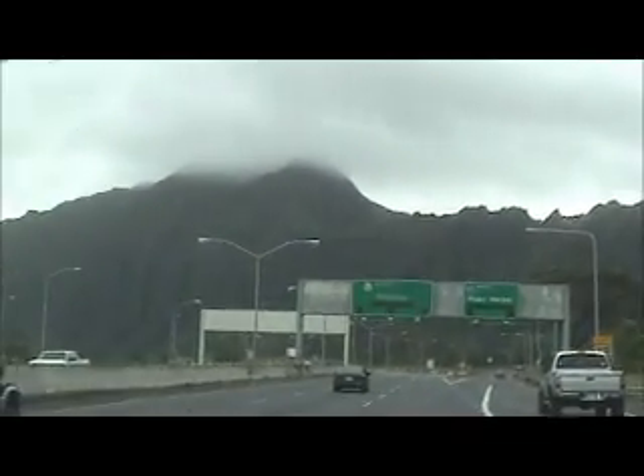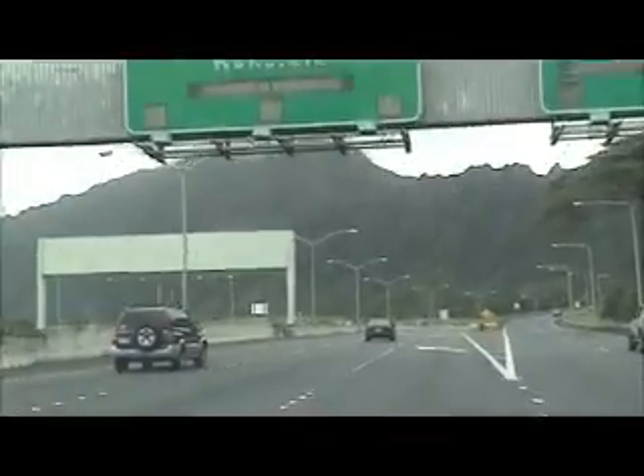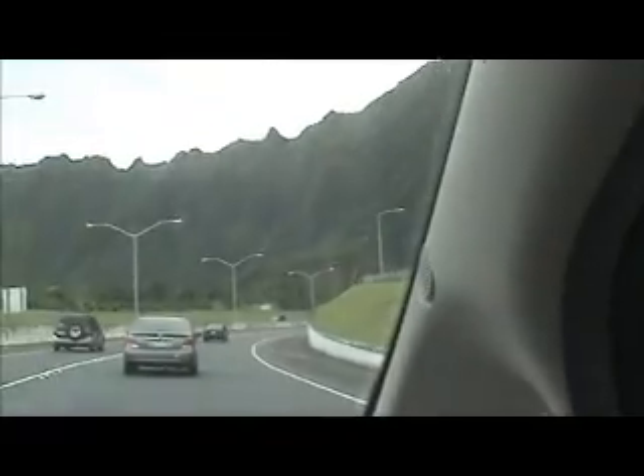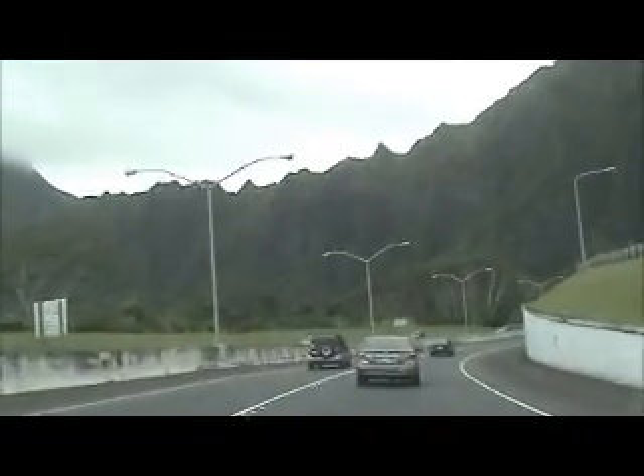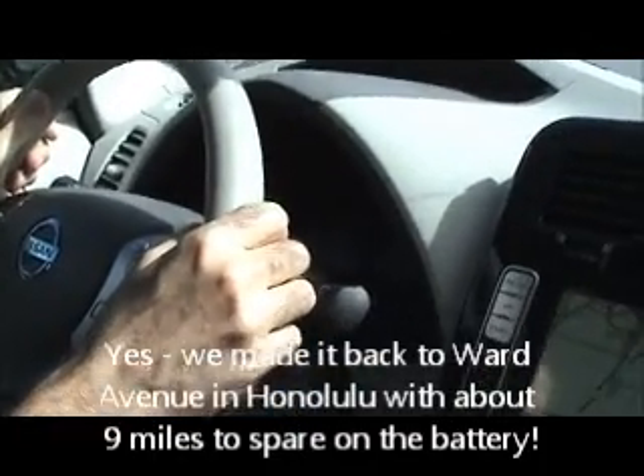We're coming up on Likelike Highway going towards the Wilson Tunnel. Oh my gosh, we only have 18 miles left. But I bet when we get over the tunnel we'll make some miles back — that's regenerative braking in the Leaf. We're having a nice little ride back to town. We're almost down to town — down to 11 miles.